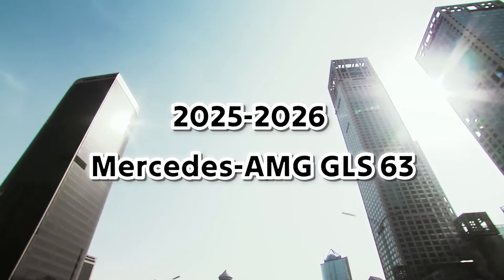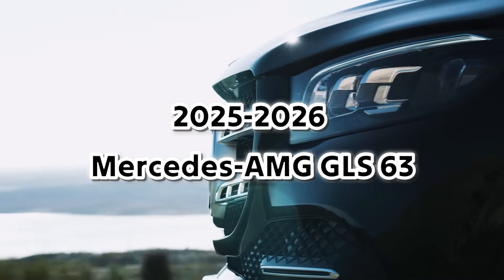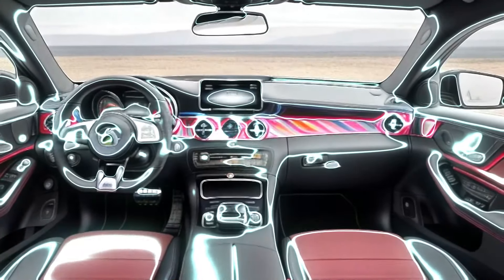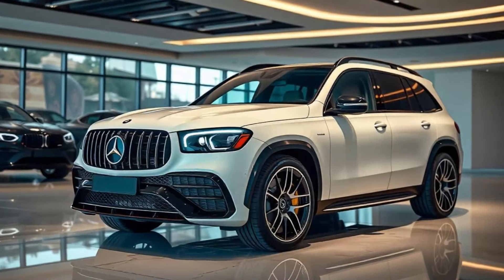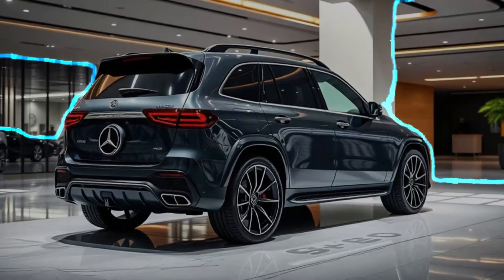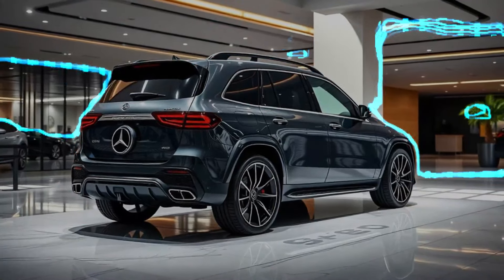Get ready for the latest in luxury performance SUVs, the 2025-2026 Mercedes-AMG GLS 63. Combining unparalleled power, advanced technology, and supreme luxury, the AMG GLS 63 represents the pinnacle of Mercedes' SUV lineup.